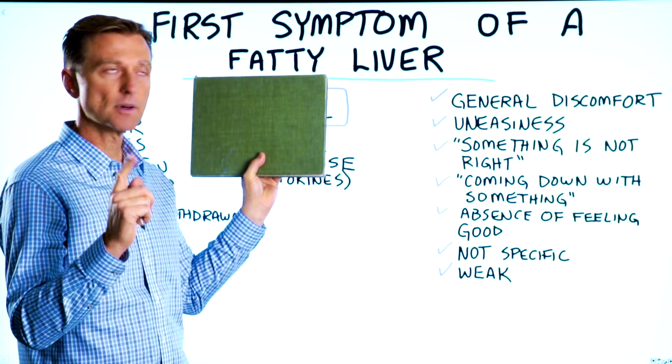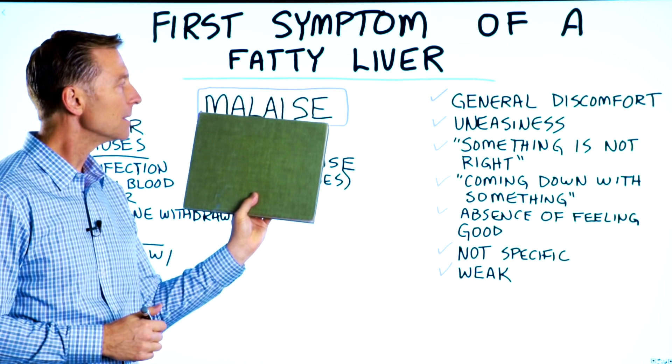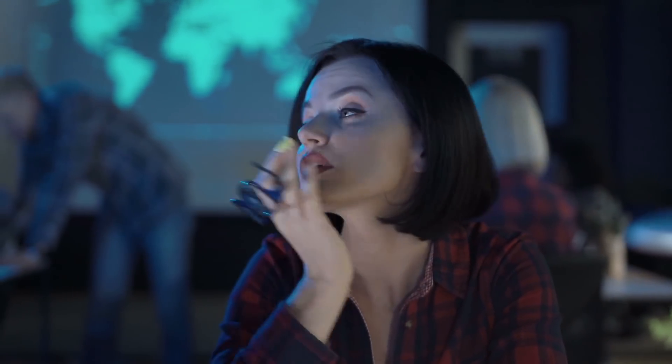Today, we're going to talk about the first symptom of a fatty liver, and that is malaise. What is malaise? It's this general discomfort, uneasiness type feeling. You're feeling like you're coming down with something. It's an absence of feeling good.